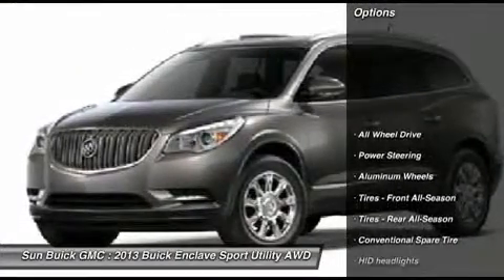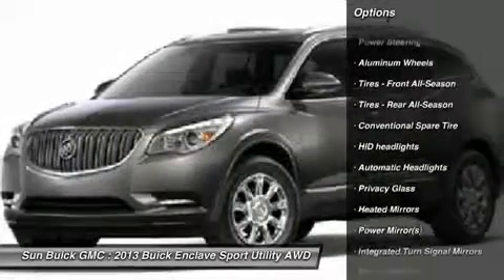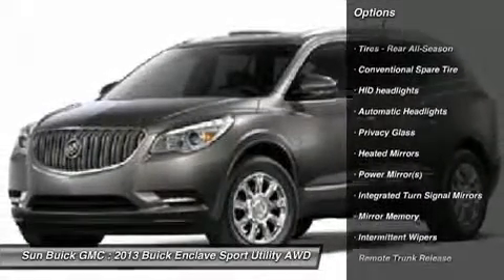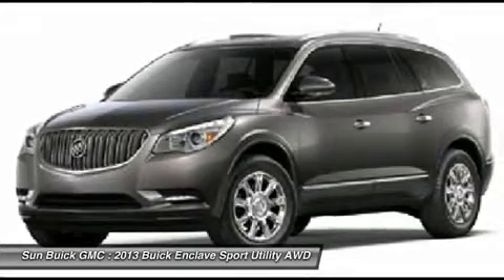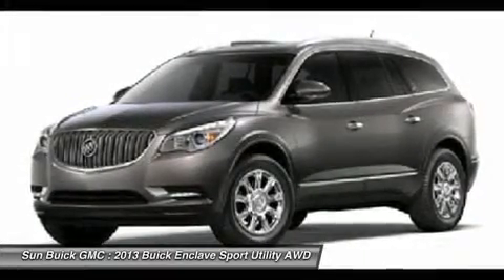Power lift gate, steering wheel audio controls, power passenger seat, all-wheel drive, remote engine start, adjustable steering wheel, power steering, auto-dimming rear view mirror, PPO, floor mats, keyless entry.